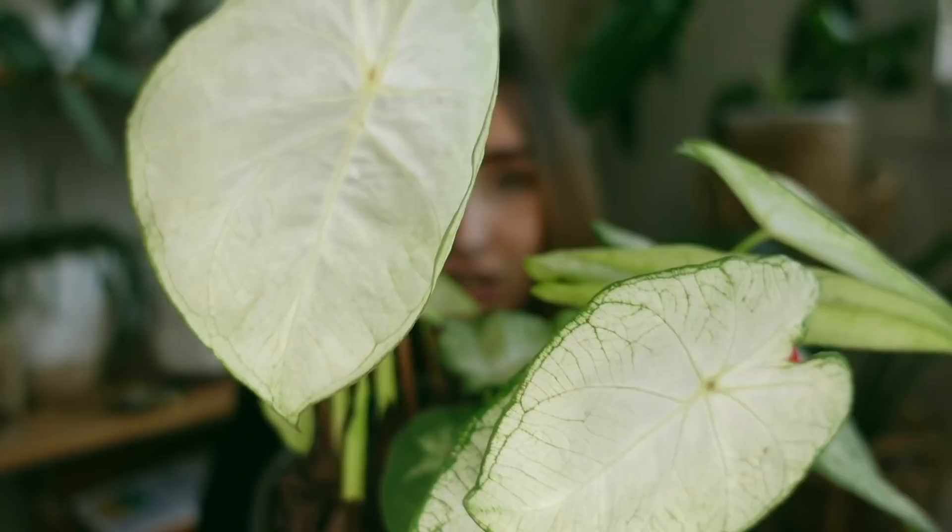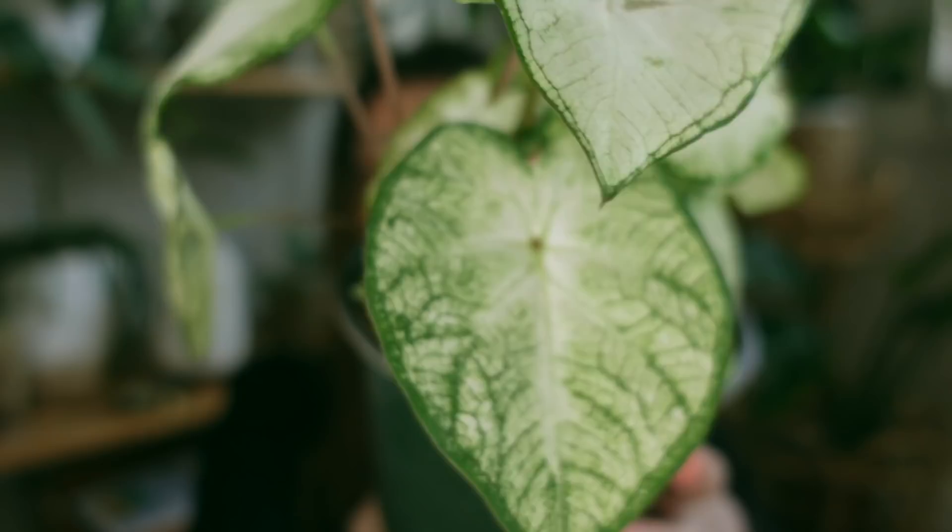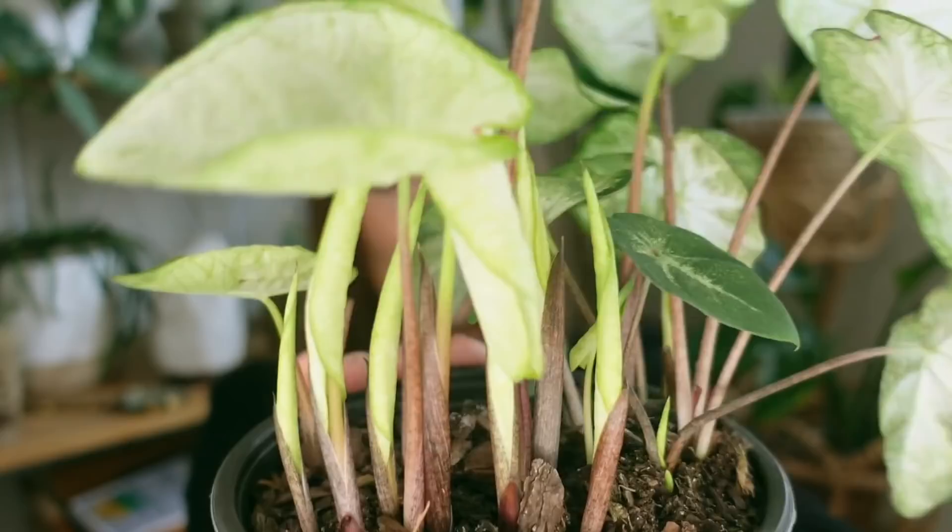These leaves are just so spectacular — you can see the nice veining in them. While it is very subtle, it's less subtle in the younger leaves. It's a super cute plant and there's so much new growth coming in, so this is going to be a bush in no time. Caladiums do go dormant in the winter but they come back nice and strong in the spring. I don't know exactly the care requirements but I imagine it's similar to an alocasia — I'll definitely be looking up the care for this one.